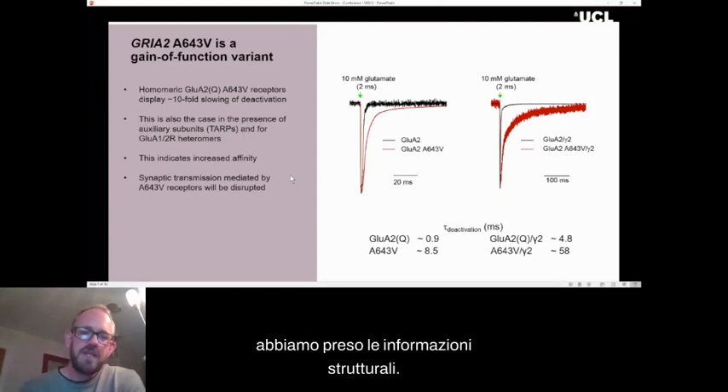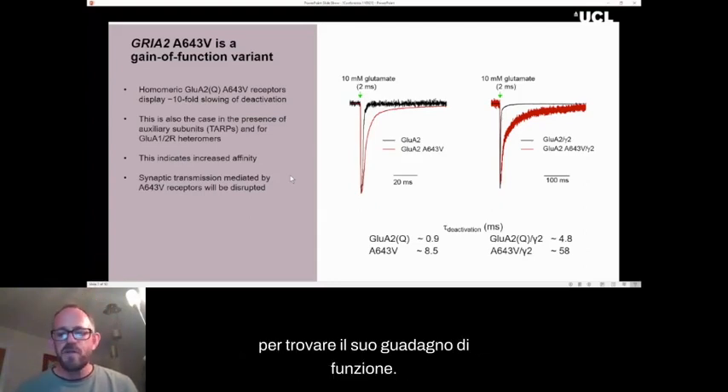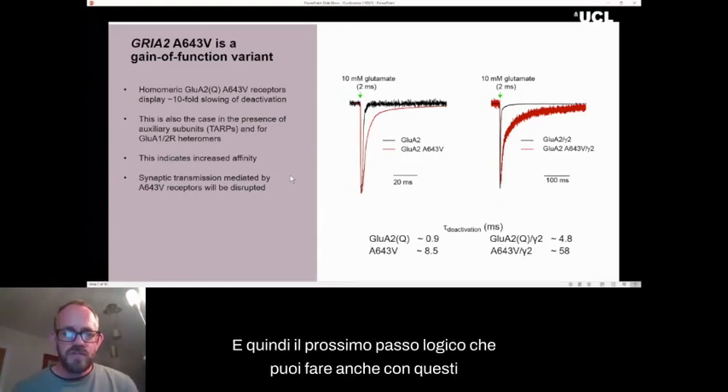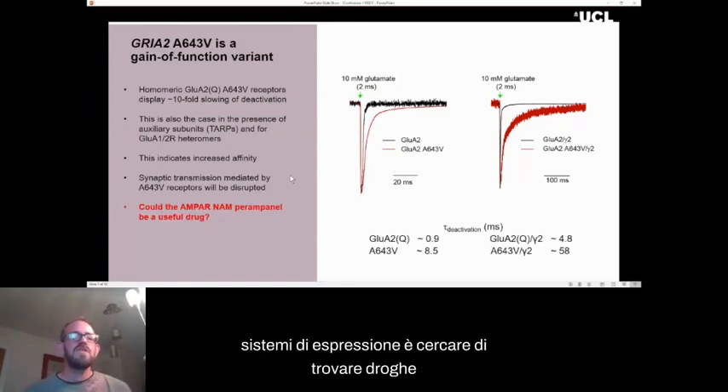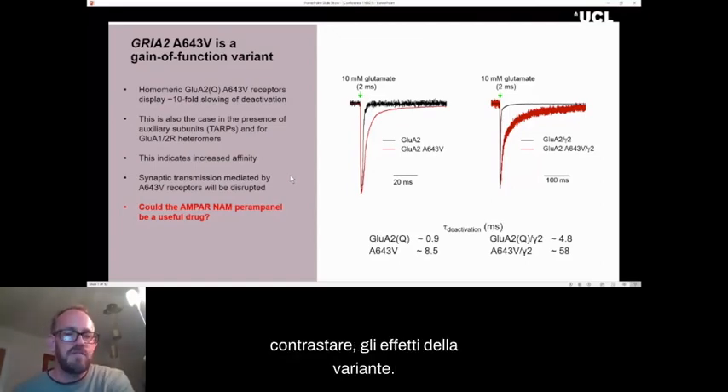This certainly indicates an increased affinity — it binds glutamate longer, so it will bind lower concentrations of glutamate and give a larger response. This is likely to completely interfere with normal synaptic transmission. The next logical step you can also do with these expression systems is to try and find a drug to counteract the effects of the variant.